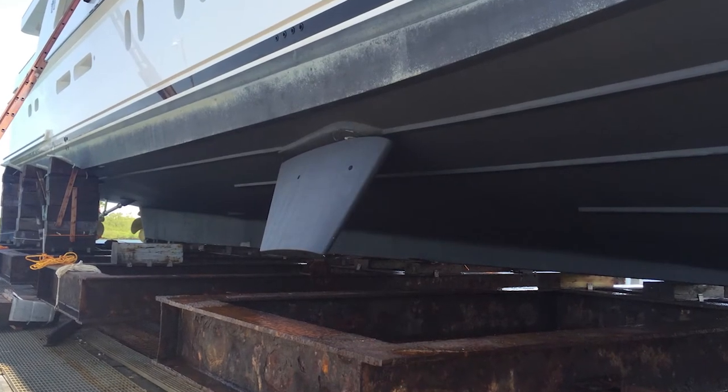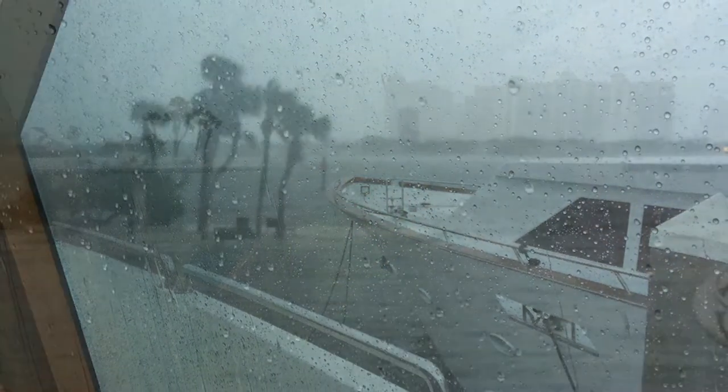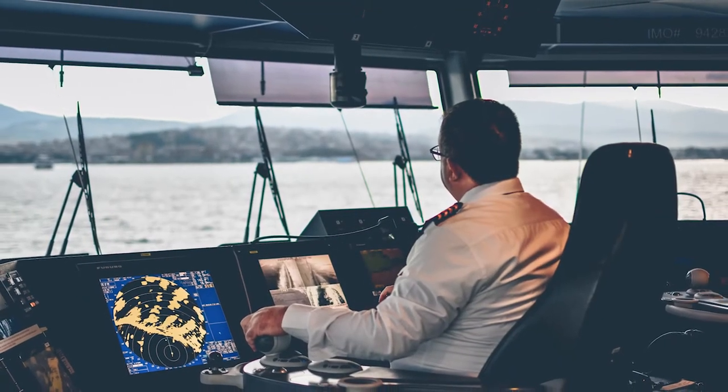You've got to have stabilizers. Whether you're going from Tampa to Orange Beach or somewhere farther, you better have stabilizers in case you're out offshore and things get a little hairy. You're going to want Seakeepers on board. Stabilizers are the second most important thing next to the engines, in my opinion.